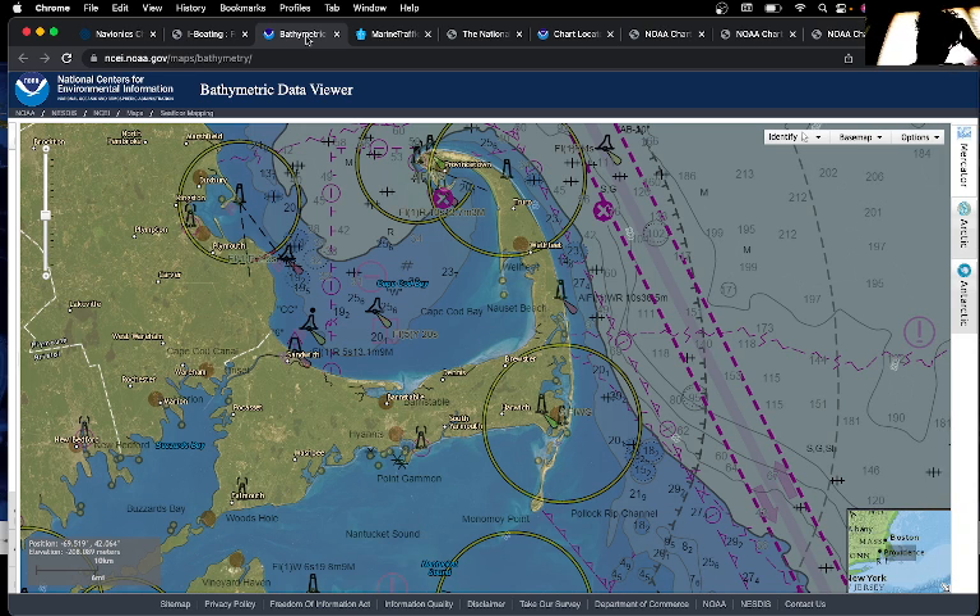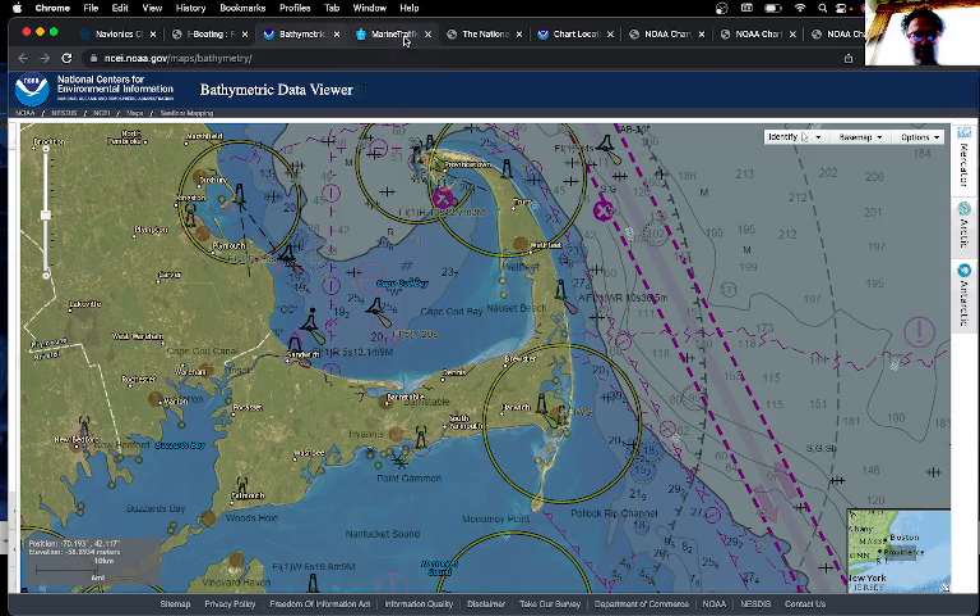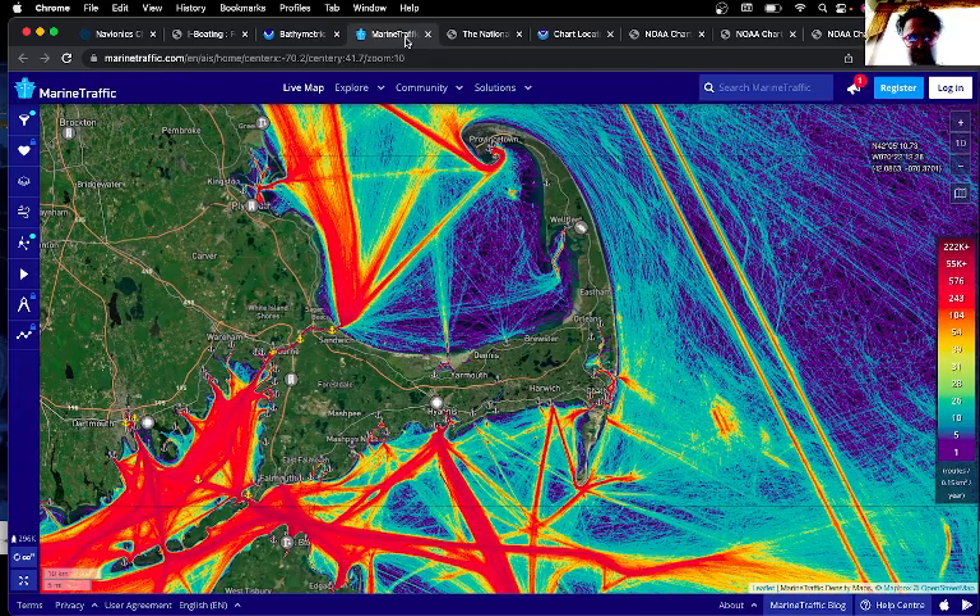There's also one from the bathymetric data, but you have to select the options and then do NOAA Electronic Navigation Charts (ENC), and then you can get some of the depths as well. Marine Traffic doesn't have the depths, so this is primarily for sailing.